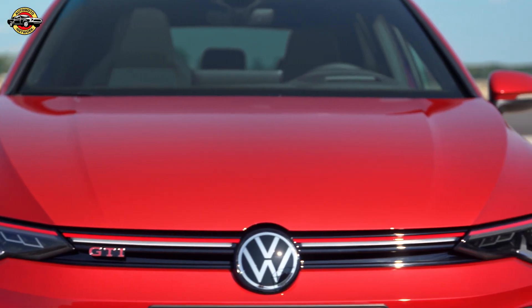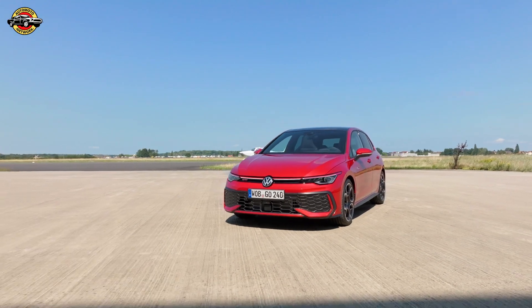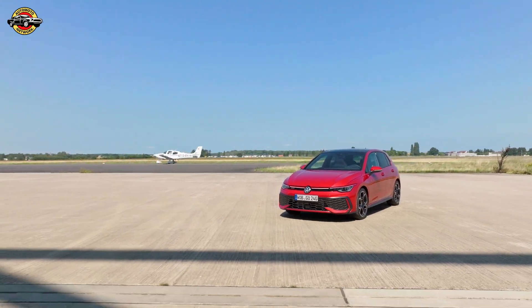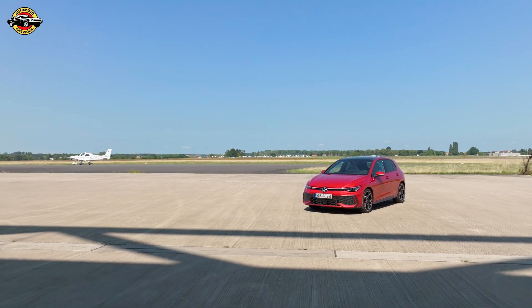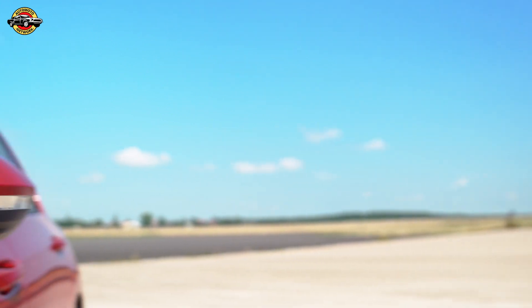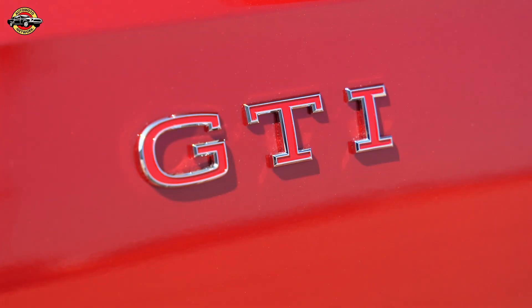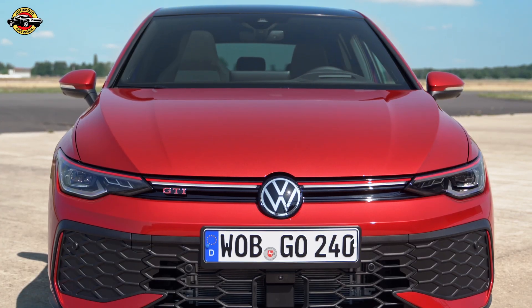Get ready to celebrate, automotive enthusiasts — the iconic Volkswagen Golf is turning 50 this year. To mark this milestone, Volkswagen is rolling out a revamped version of its bestseller, introducing the new Golf featuring a next-generation infotainment system, a more intuitive operating concept, and sleek front and rear end designs.